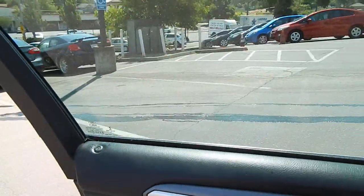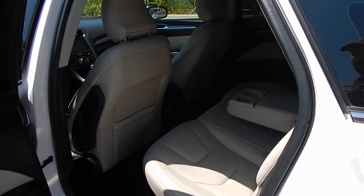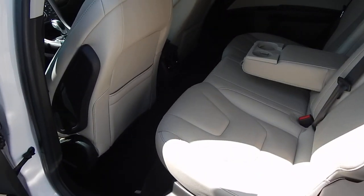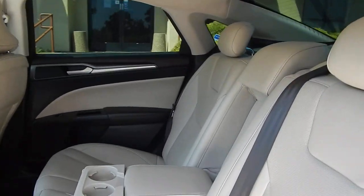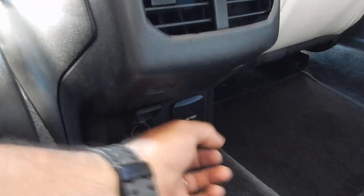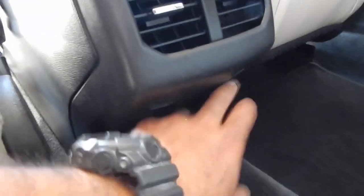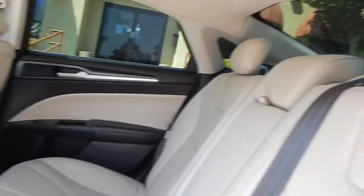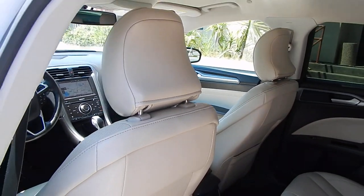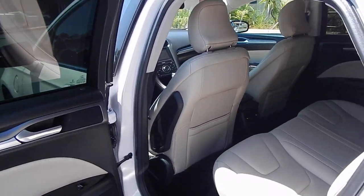Let's take a look at the back seating area, where you'll find ample seating for three adults to sit quite comfortably with plenty of legroom, shoulder room, and headroom. You do have a foldable armrest with two cup holders, your own dedicated heat and AC. You'll also have a 12-volt power outlet and a household plug right down below to charge all your devices. Dual front airbags, dual side airbags, and side curtain airbags for the front and rear, keeping everybody safe and secure.